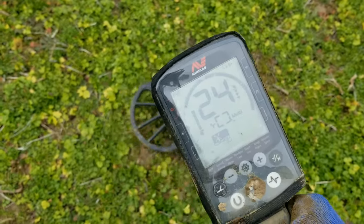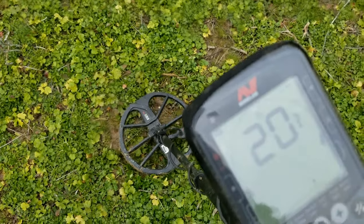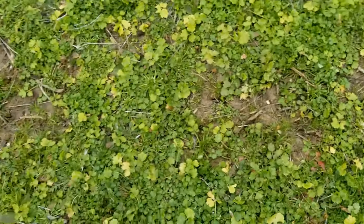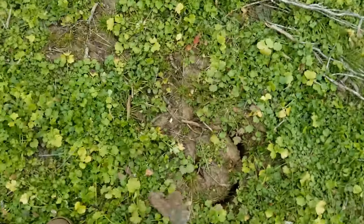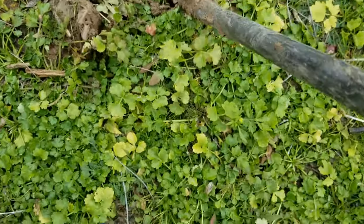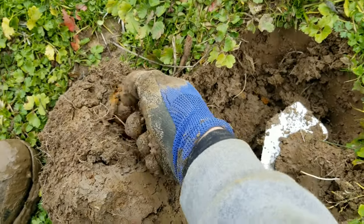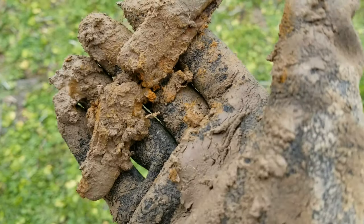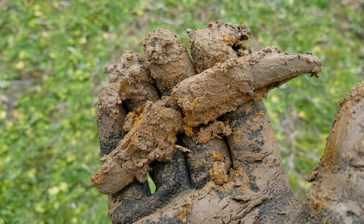Got another good one here. Sounds kind of like a big target though — let's dig it up. You see that? Looks like iron to me. Now that I just bent it back, looks like a pocket knife. If it is a pocket knife, you'll see this part of the video. On to the next.